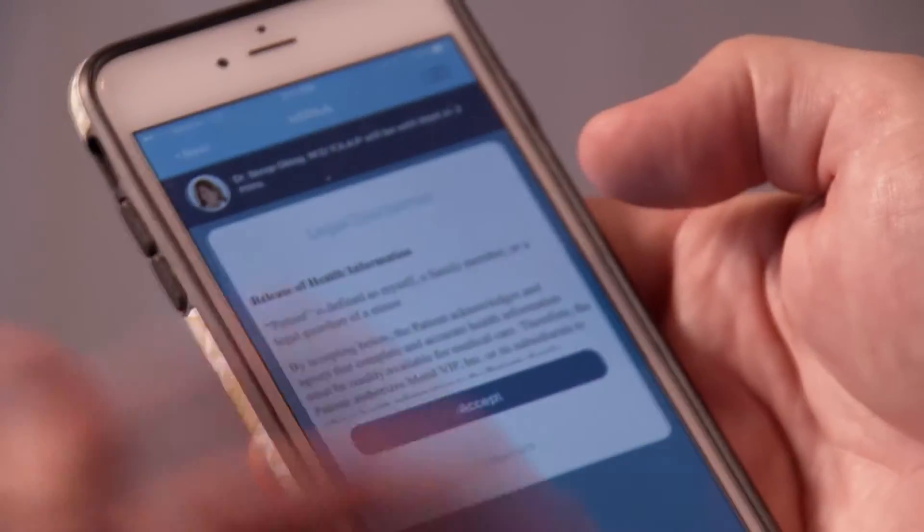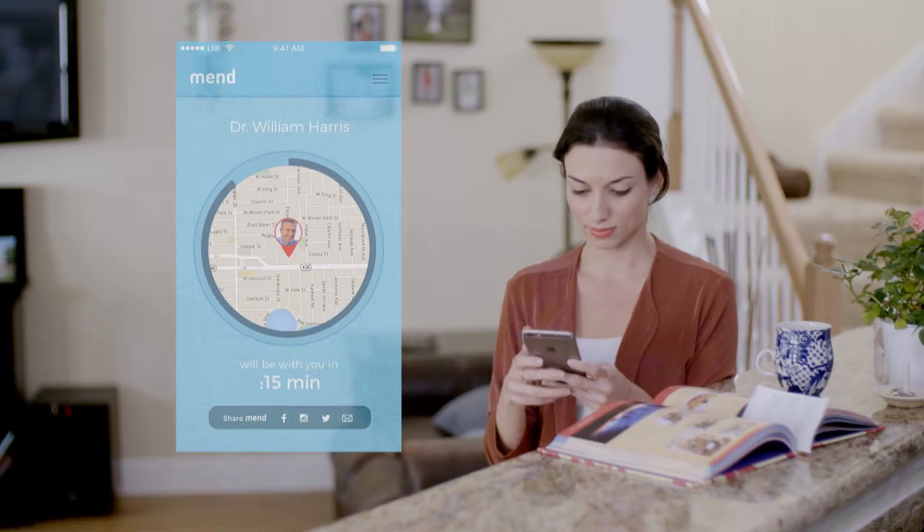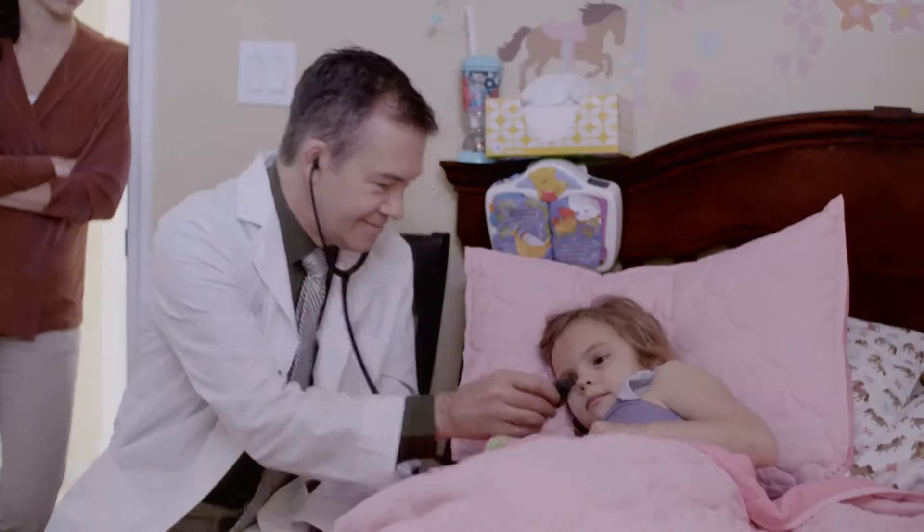Any type of HIPAA disclaimers — all of that is handled right here on the phone, and then the phone will continue to update and tell you exactly when that doctor is going to arrive or call you.